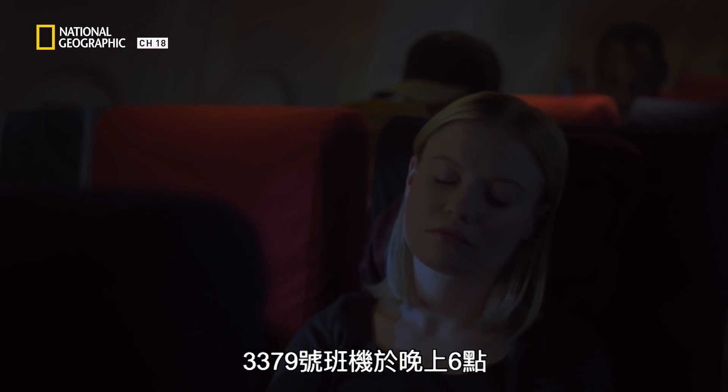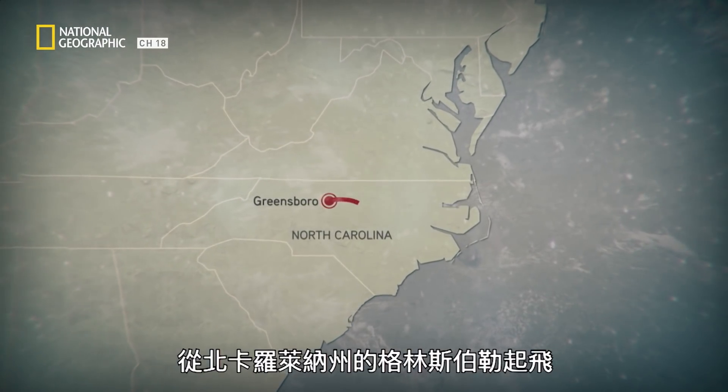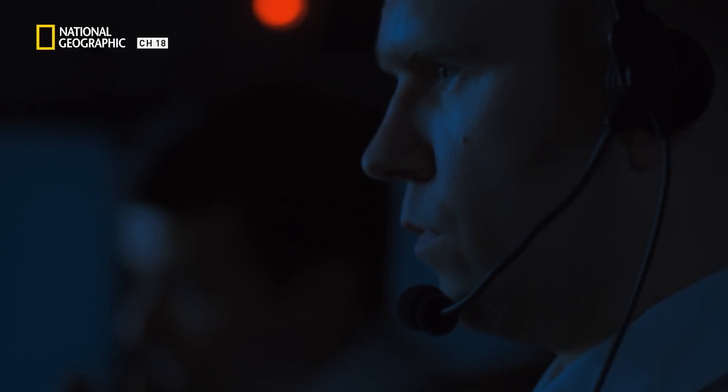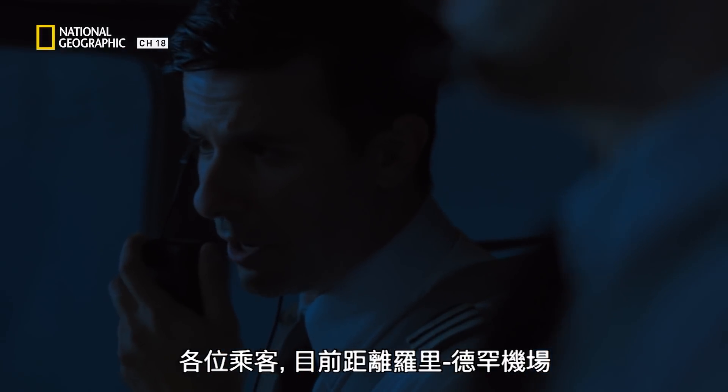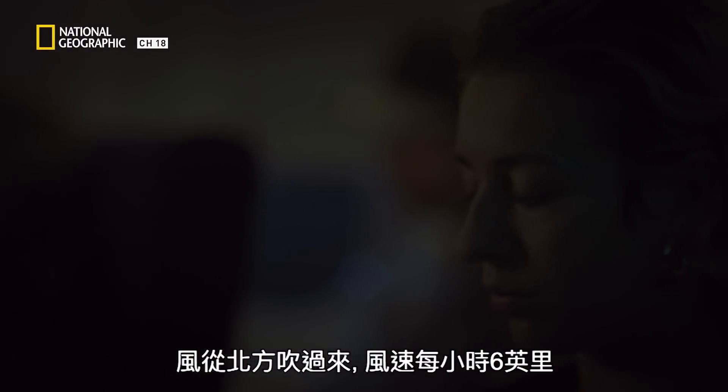Flight 3379 took off at 6 p.m. from Greensboro, North Carolina. It's a 35-minute flight to Raleigh-Durham Airport. The crew announces: 'We're about 10.8 miles from Raleigh-Durham International Airport, about five minutes out, and we're about to begin our approach. Weather tonight is not very good — two-mile visibility because of rain and fog, and the winds are out of the north at 6 miles an hour.'